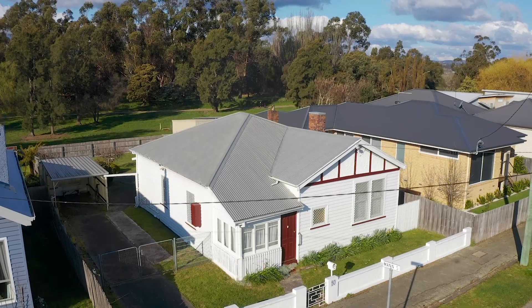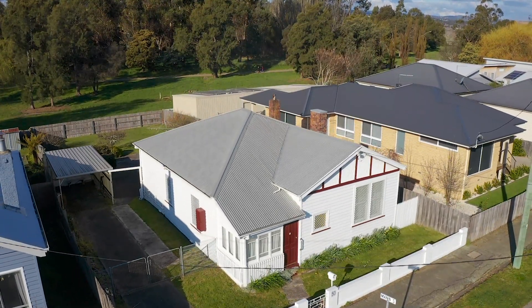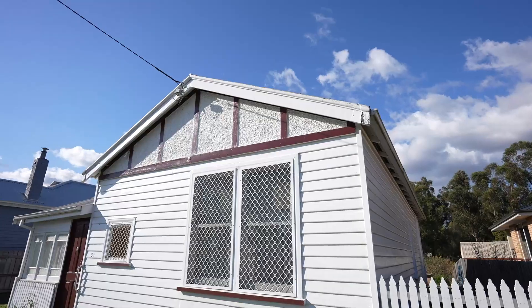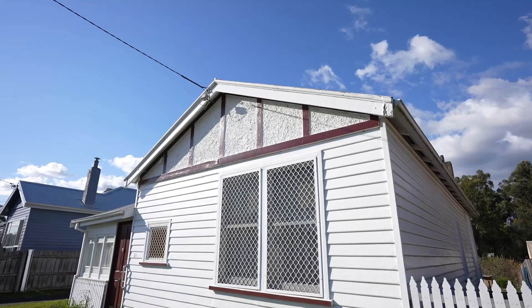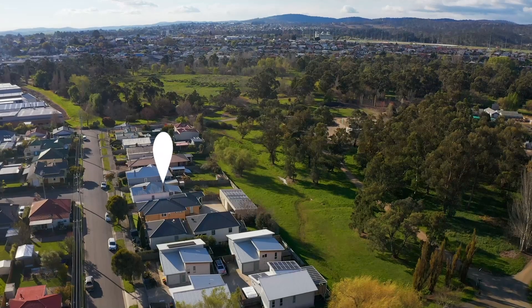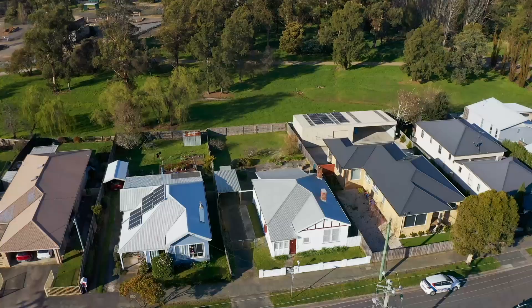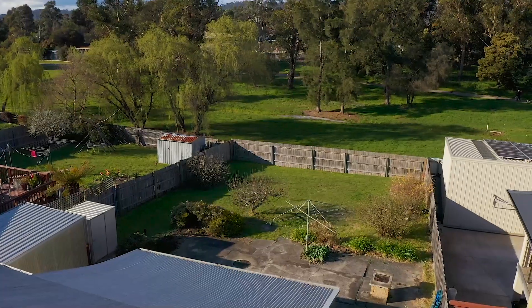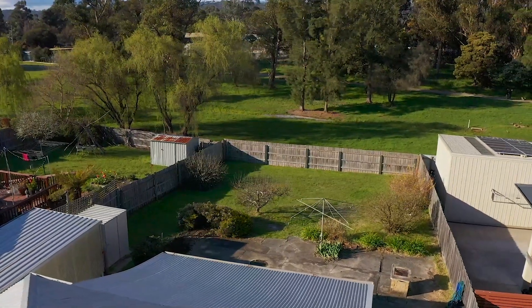Welcome to 50 Oswald Street in Invermay. In the heart of Invermay, on the Paris side of Invermay, Oswald Street runs between Lamont Street and Burns Street, and on the back of this street is Heritage Forest. Great walking track, lovely trees, everything that goes with it.